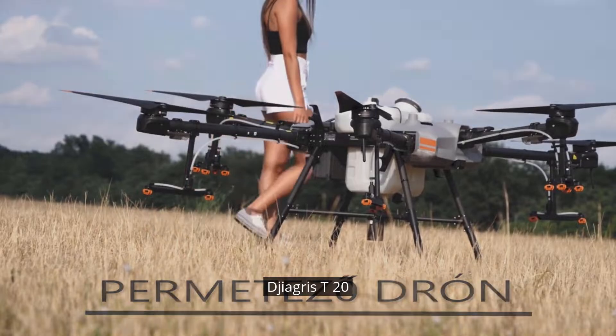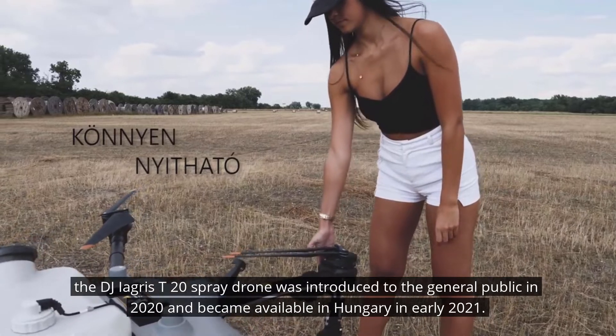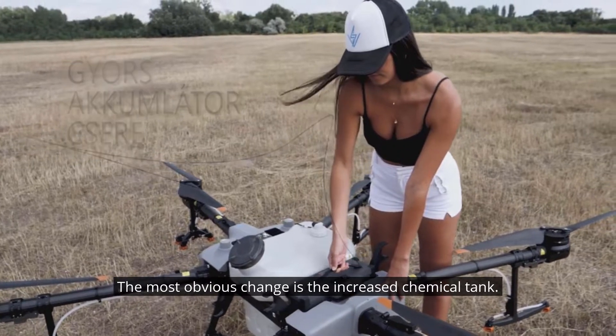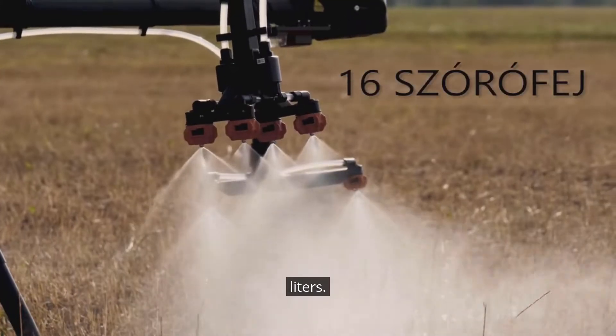DJI AGRAS T20. The DJI AGRAS T20 spray drone was introduced to the general public in 2020 and became available in Hungary in early 2021. The most obvious change is the increased chemical tank, so instead of the previous 16 liters, we can count on a capacity of 20 liters.